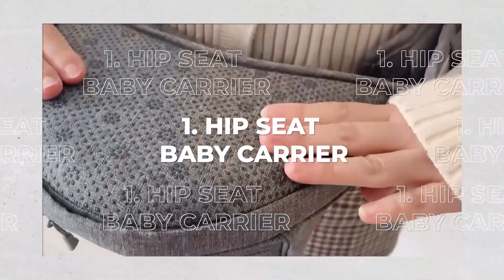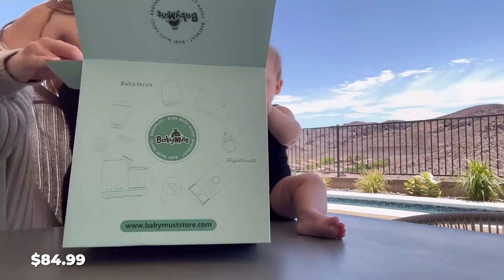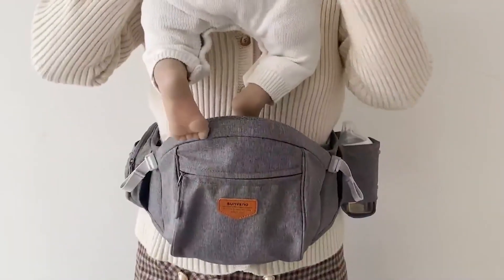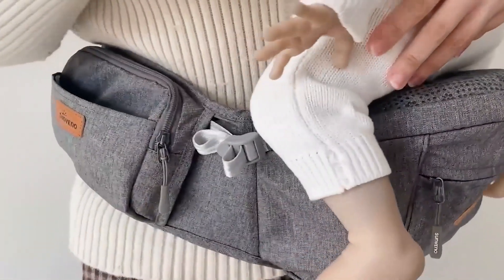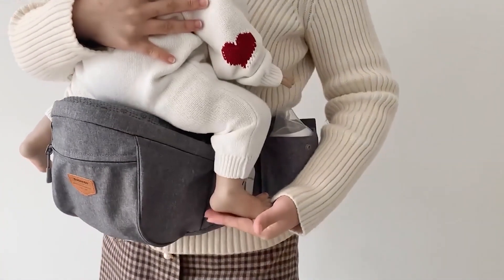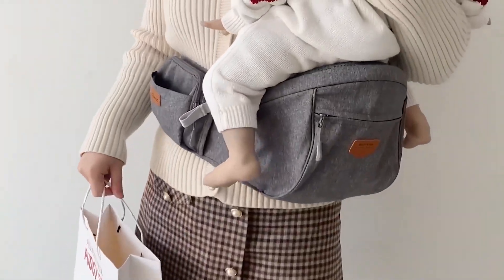1. Hip Seat Baby Carrier. Your baby's safety should come first. This $84.99 Tush Baby is also a diaper bag. The product is intended for newborns up to 3 years old, or those weighing less than 44 pounds. You can carry your baby in a variety of ways, including feeding, side-carrying, front-facing, and face-to-face.